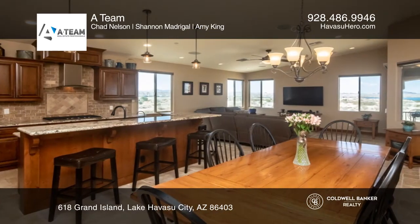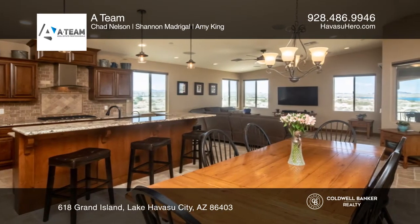The open kitchen has gorgeous granite countertops, beautiful cabinetry, and a breakfast bar.